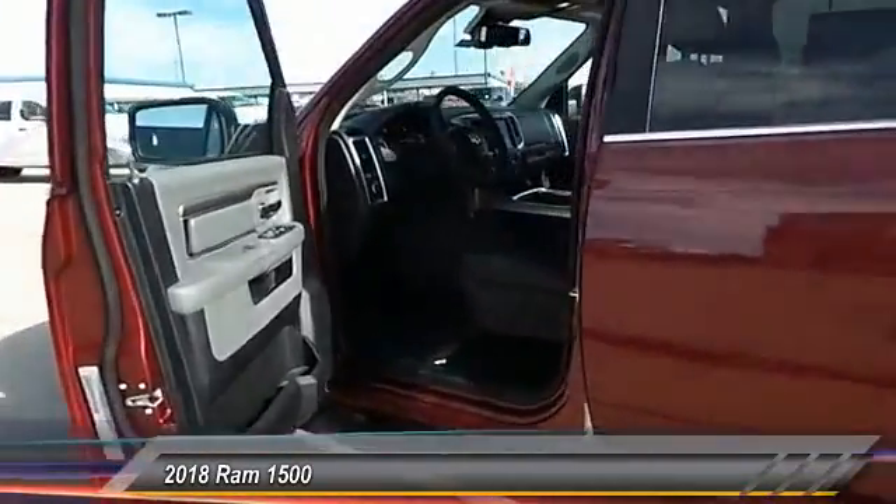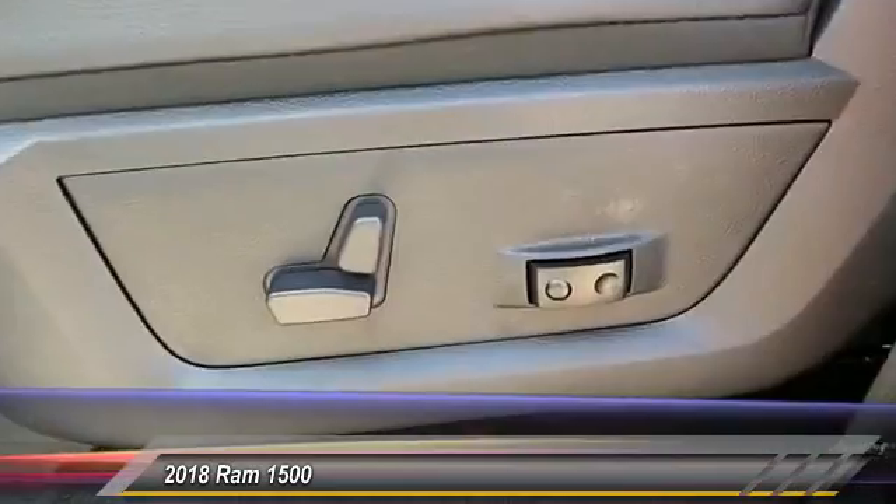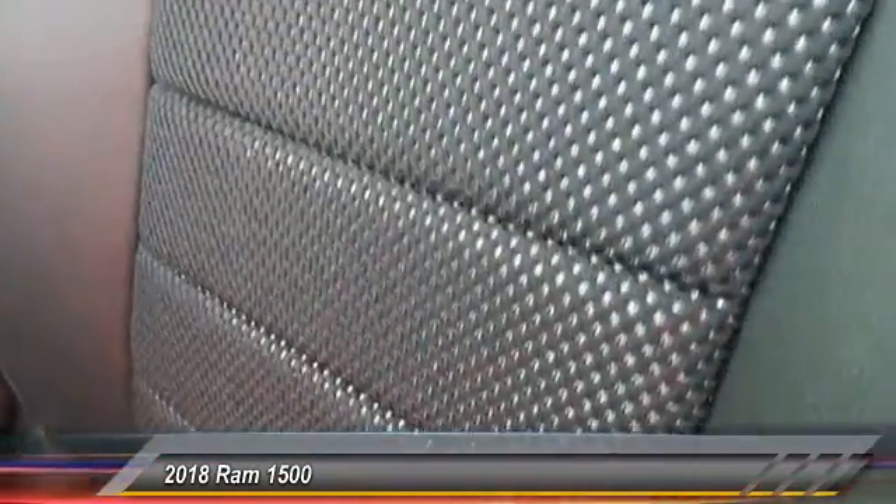This vehicle has less than 100 miles. This beauty will even make your house keys jealous. Drive it today!